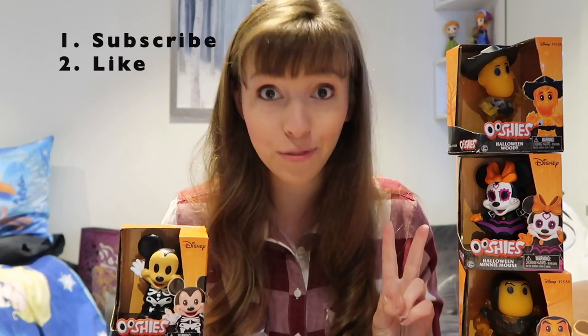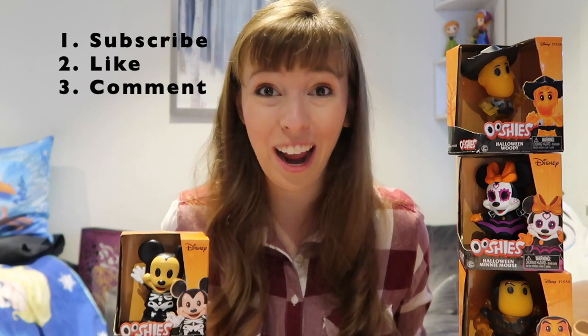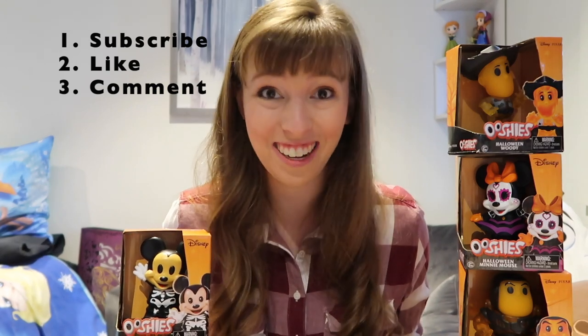Here's what you need to do to enter. Number one, subscribe to this channel. Number two, like this video. And number three, comment down below. I will draw the winner at random on Halloween, which is the 31st of October.